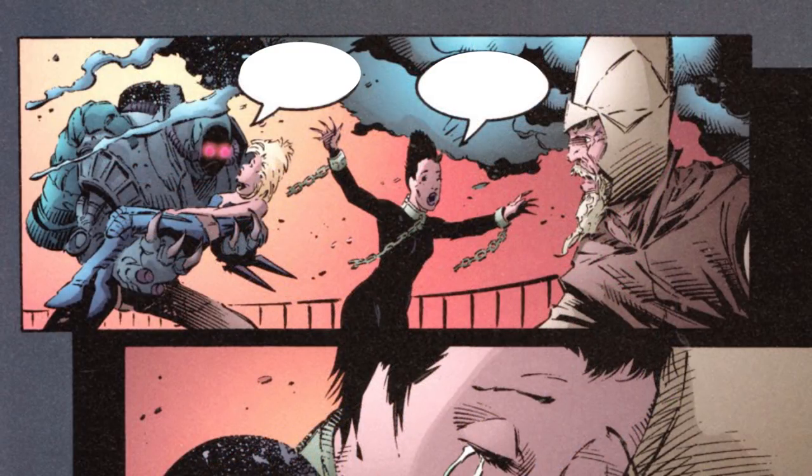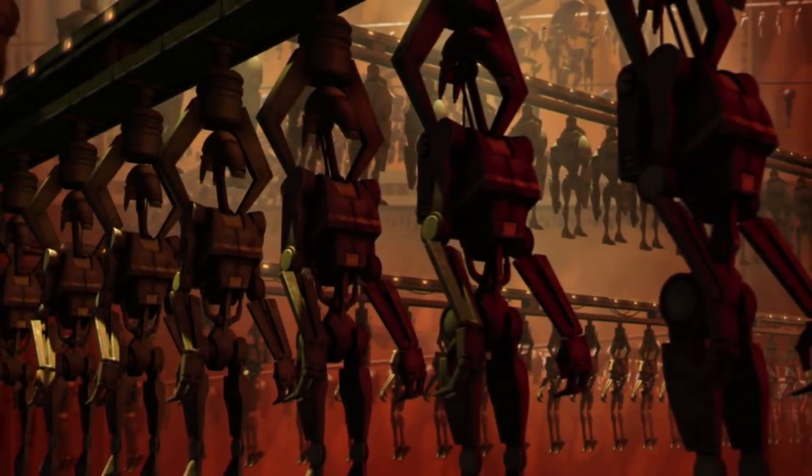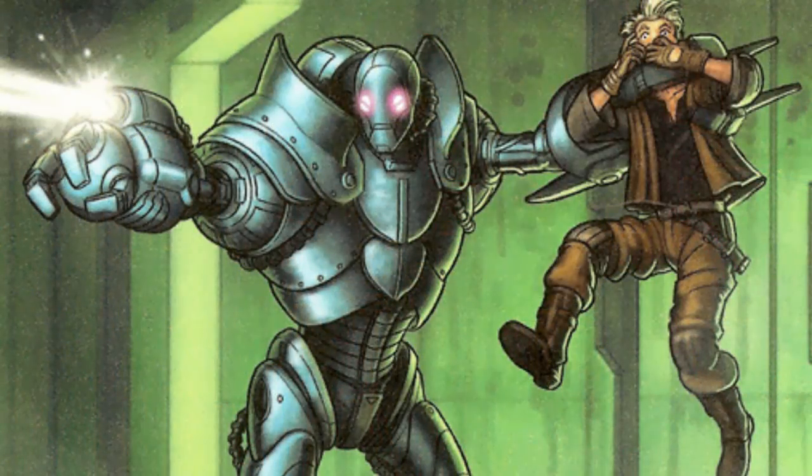Though we wouldn't see more from this line of droids — as the CIS needed something easier to pump out in massive numbers — still one more of them would be seen during the Clone Wars, as an FLTCH droid chassis would be used by another Jedi.